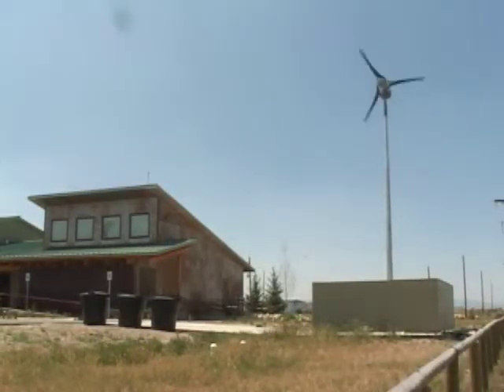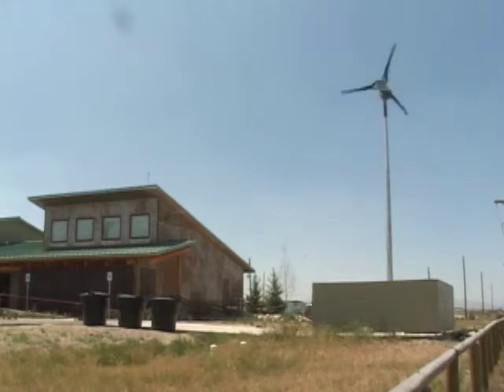Going to wind energy may work for you if you have enough space in one of the windier areas of the state. That includes southeast, south-central, and northeastern Wyoming.